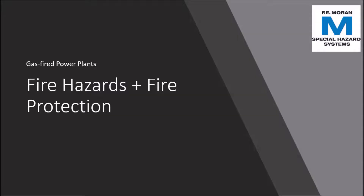Hi, my name is Jim Boucher. I'm a licensed fire protection engineer and have been in the special hazards fire protection field since 1995. For the past decade, gas-fired power plants have become more and more popular. However, the fires involved with this type of plant are rarely discussed. In this video, we will talk about where the fire hazards are located and what fire protection is needed to protect this space.